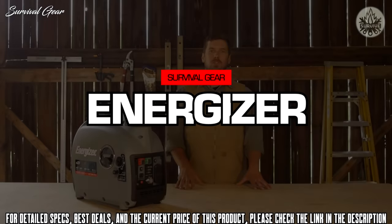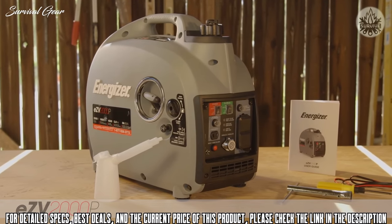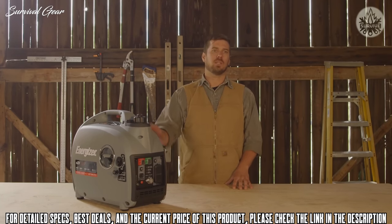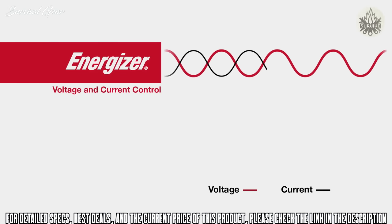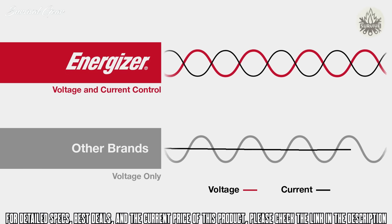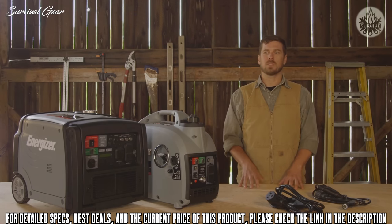Introducing the Energizer EZV2000P inverter generator with parallel power. Before detailing its features, it's important to understand the dual-wave inverter board technology that makes everything possible. This market-leading technology controls both voltage and current, creating a consistent sine wave throughout the power band — even while overloaded or undergoing rapid load changes.